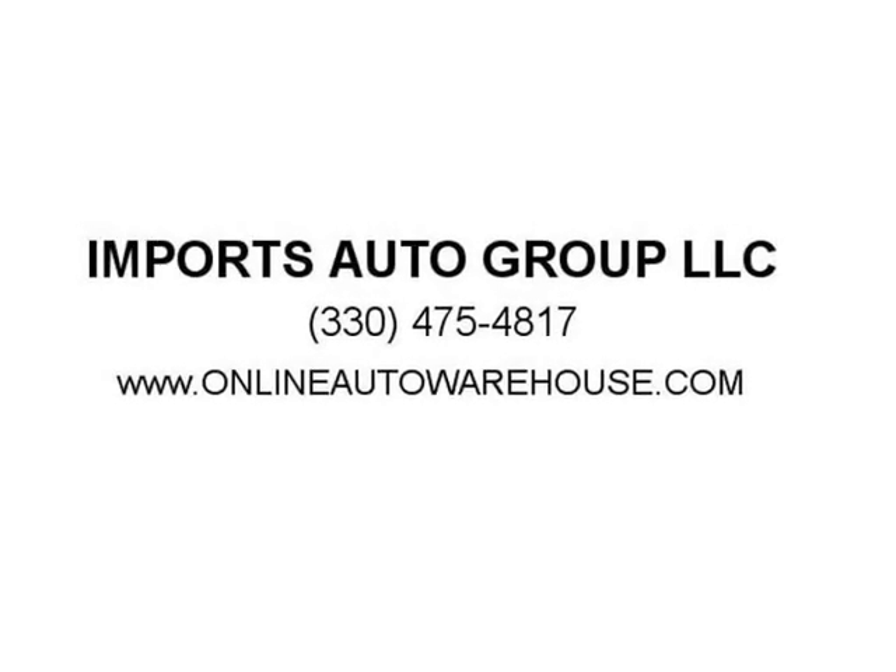All trade-ins are welcome. We also welcome all out-of-state customers and airport pickups. We can arrange and help with transportation and shipping. Affordable prices. Call now: 330-475-4817. All trade-ins are welcome.